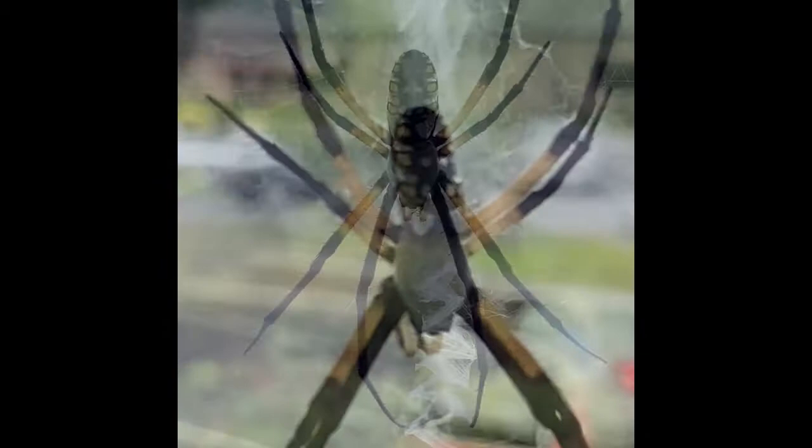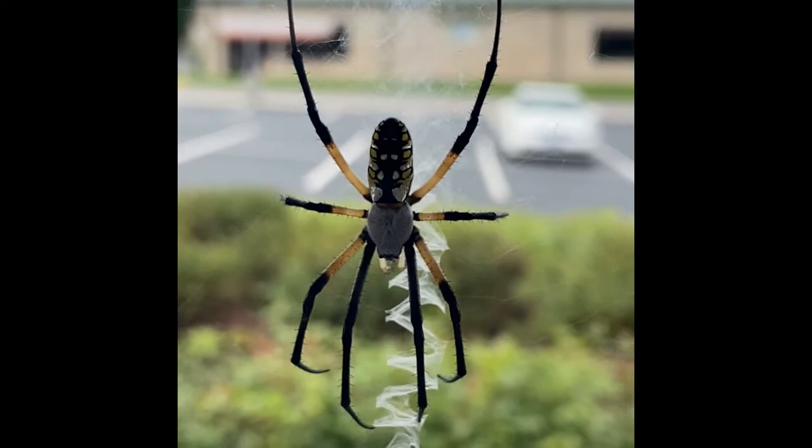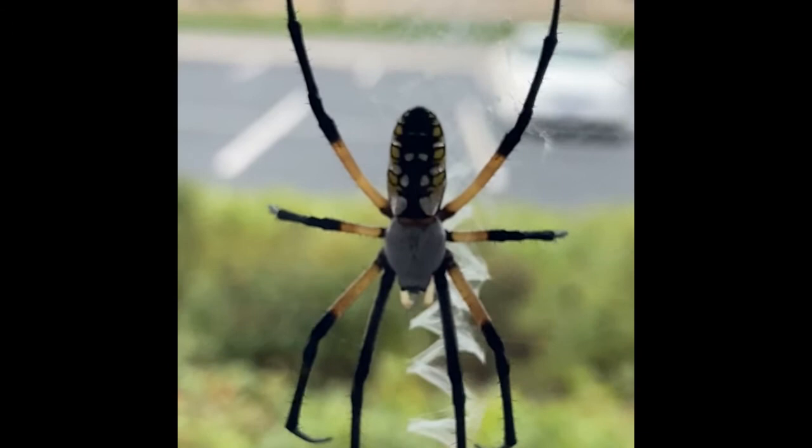The female's web is usually larger than the male's and has a circular shape, usually up to two feet in diameter, with a dense zigzag of silk known as the stablementum in the center. The purpose of the zigzag is disputed.